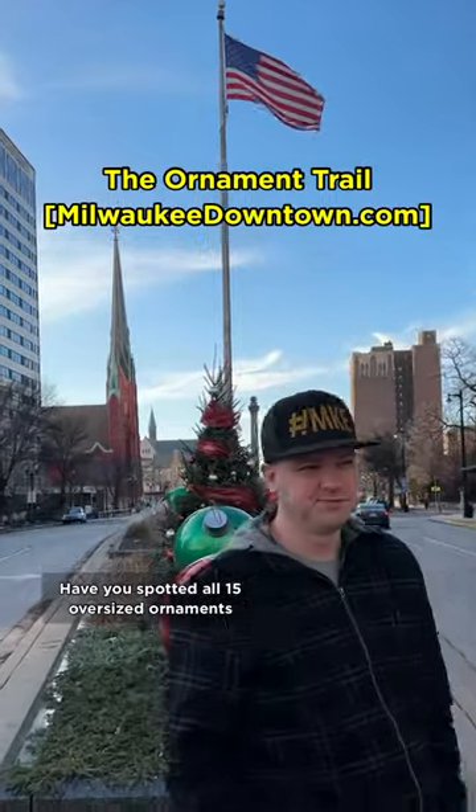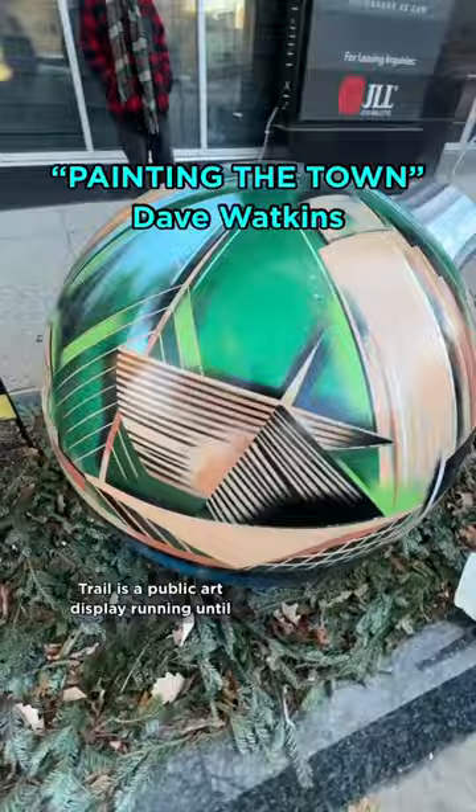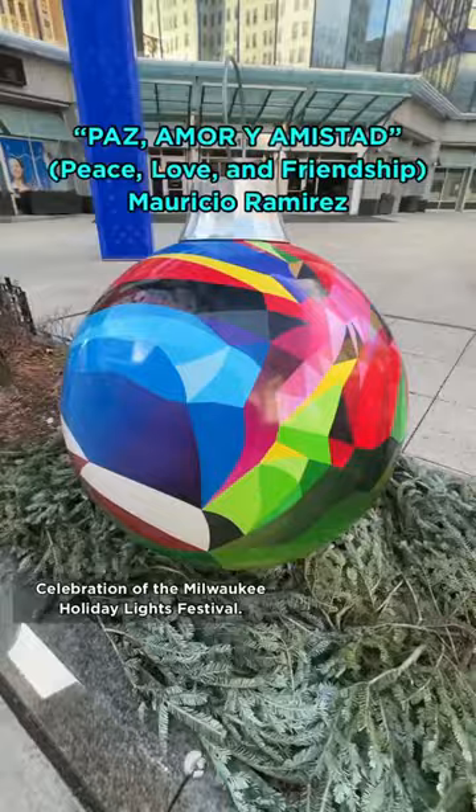Have you spotted all 15 oversized ornaments scattered in downtown Milwaukee? The Ornament Trail is a public art display running until January 6th, and it's part of the 25th anniversary celebration of the Milwaukee Holiday Lights Festival.